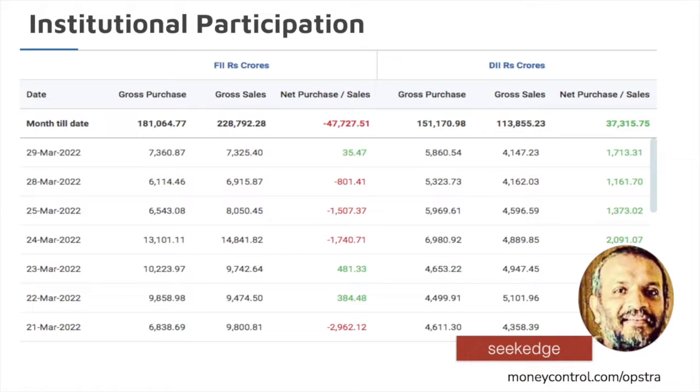Looking at institutional participation: FIIs have paused selling — hardly 35 crores of buying, but better than having a sell-off since they have been doing it since ages. Good buying also happened from DIIs — 1,113 crores in the cash market. FIIs have paused. Yesterday also there was lesser selling. Some positive news could be seen after March end — the aggressiveness in FII selling has slightly come down after the 21st of March.